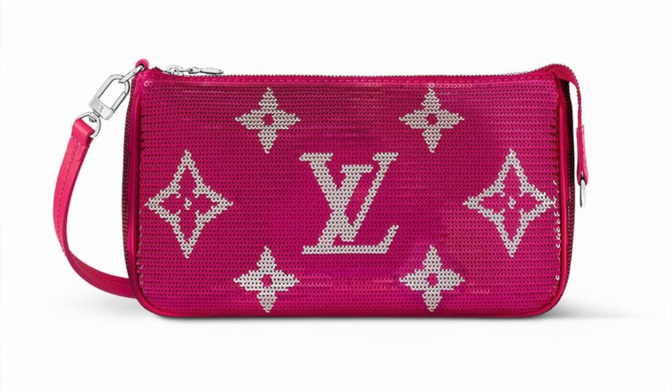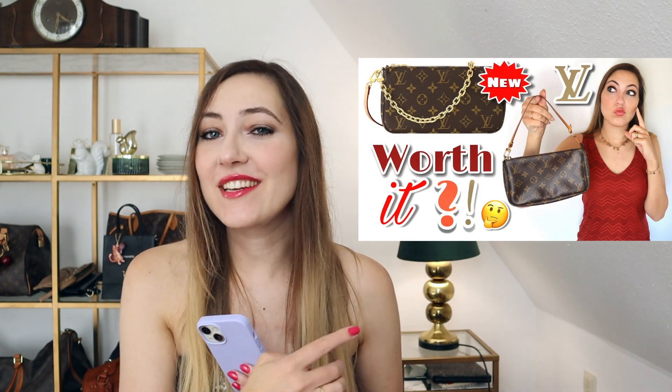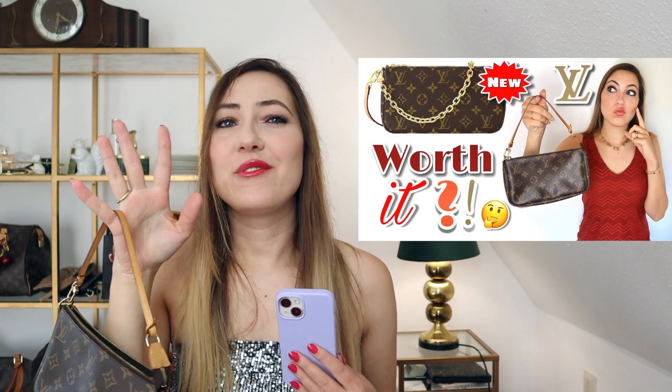There is going to be a hot pink sequins Pochette Accessoire. They call the color fuchsia and the price apparently is going to be $1,860 — quite a hefty price tag for a Pochette Accessoire. Very recently we talked about an update that Louis Vuitton did on the recent model of Pochette Accessoire. They are going to sell it from now on only with an additional chain, an additional pocket inside, and an upped price point.